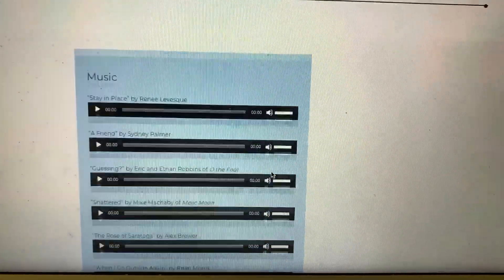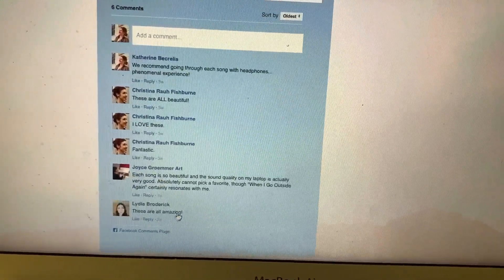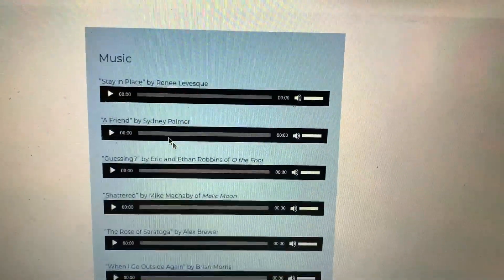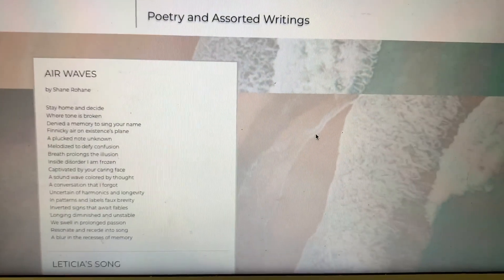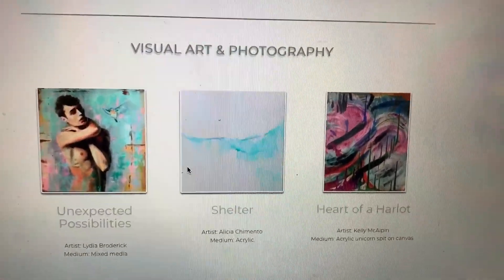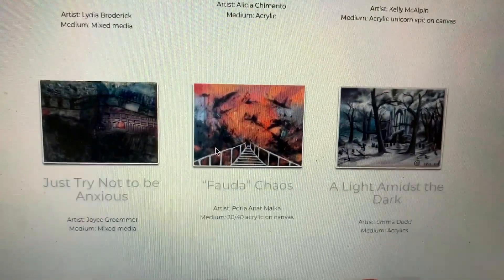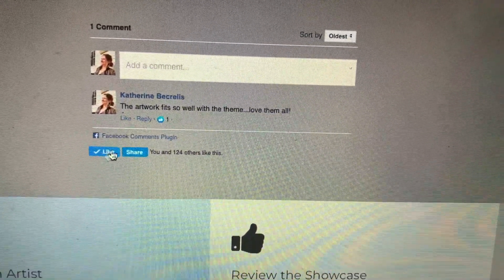We go down to the showcase. There's music — all of these are original songs that were submitted. I was able to add in a Facebook comments plugin so people using their Facebook profiles could go to the page and add a specific comment about the songs, which is really good feedback especially since we're not in person. The sound is really good even through the laptop. We have poetry and assorted writings, and then there's the art section which is really neat to look at while listening to the songs. I also built in a place to like the page and share it directly, so there's a lot of interaction here.